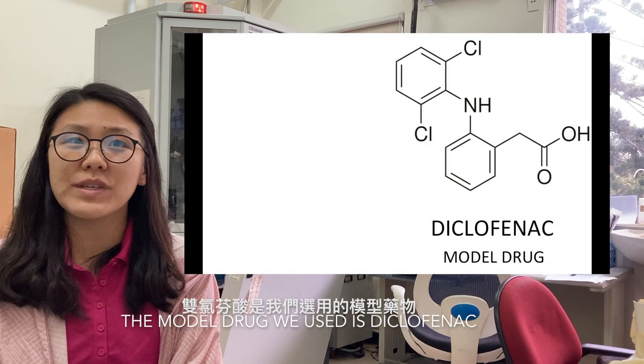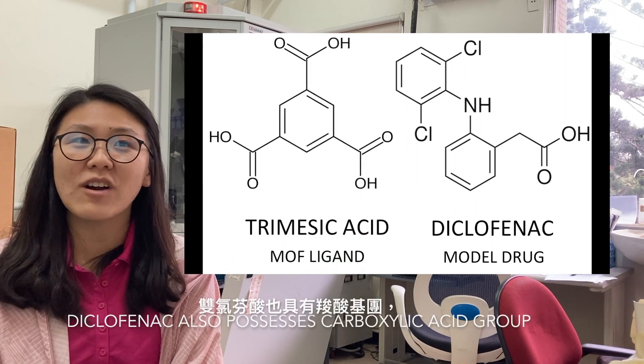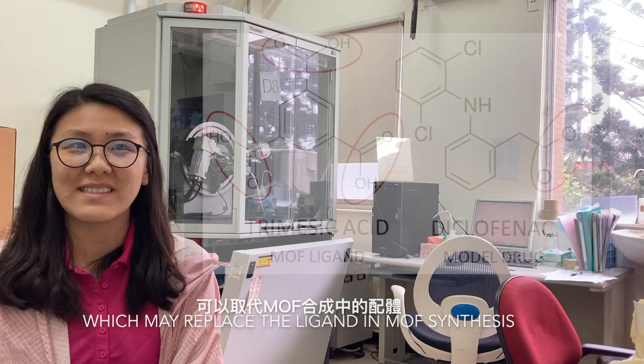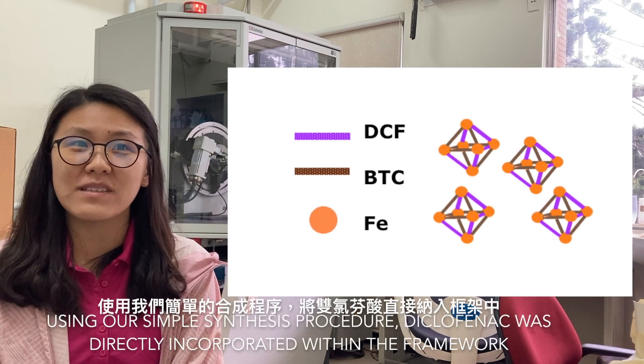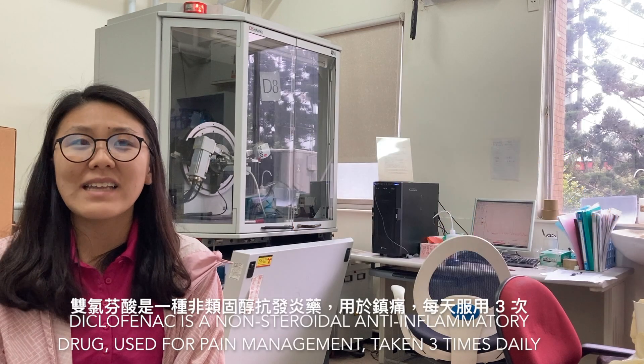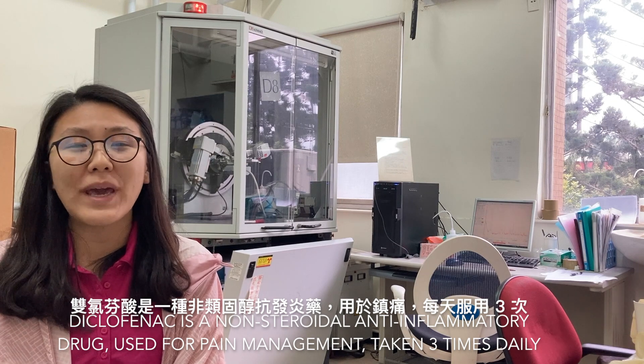The model drug we use is diclofenac, and similar to trimesic acid, diclofenac also possesses a carboxylic acid group, which may replace the ligand in MOF synthesis. Using our simple synthesis procedure, diclofenac was directly incorporated within the framework.